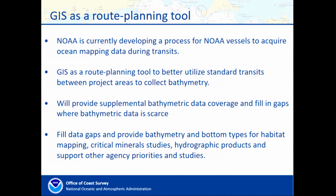The data will also be utilized for habitat mapping, further analysis for critical mineral studies — which is a new area of study within NOAA — and to support nautical products and services with the Office of Coast Survey and a number of other agency priorities.